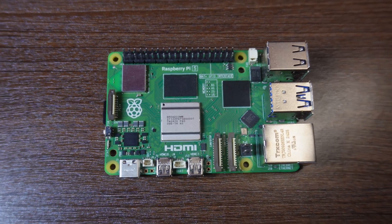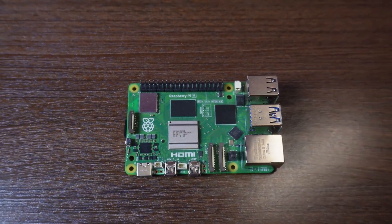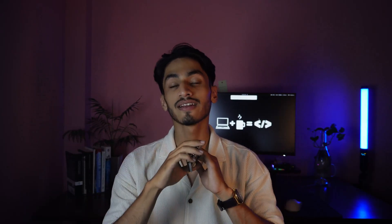For those who are completely new to this, the Raspberry Pi is a small, affordable computer developed by the Raspberry Pi Foundation. It was originally created to make computing and programming more accessible, particularly for students and educators. But over the years it has expanded far beyond that. The Pi community has exploded, and now it's used for everything from DIY arcade machines and home automation setups to media centers, web servers, and even robotics.